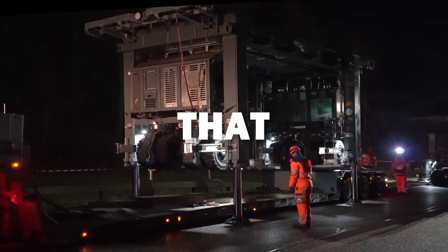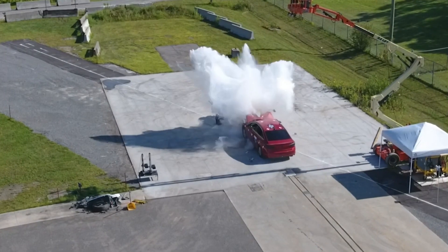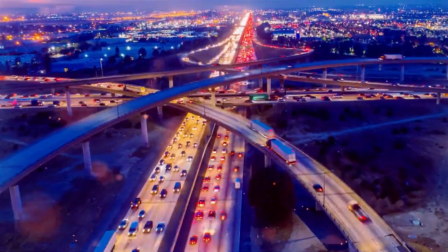Incredible road technologies that are insanely cool! Buckle up and brace yourself for the most mind-blowing, jaw-dropping and awe-inspiring road technologies on the planet!